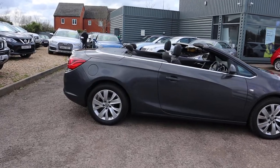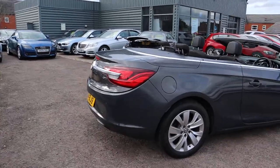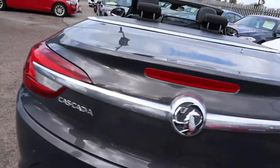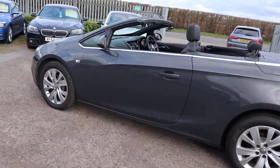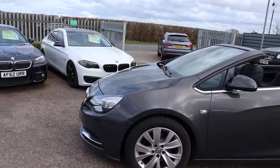So this is the 2 litre diesel, finished in grey, done just over 60,000 miles. There's plenty of spec here, so I would recommend going through to the website at countrycar.co.uk — take your time, go through the advert, and get a full picture of exactly what it's got to offer.